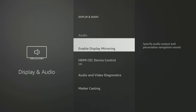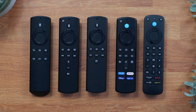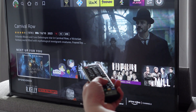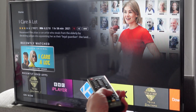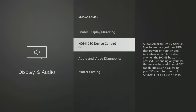Next, go back and select HDMI CEC Device Control. This setting is beneficial if you can't find your Fire TV remote. Because when it's enabled, it allows your TV remote to control and navigate your Fire TV. I often receive comments about Fire Stick remotes not working, so if you encounter this issue, having this setting turned on will let you use your TV remote instead.